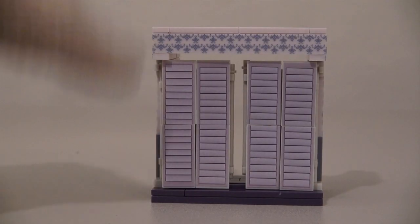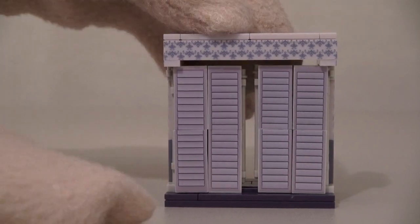Yes, this playset has two movable closet doors! And inside we might just find the most creepiest figure ever!